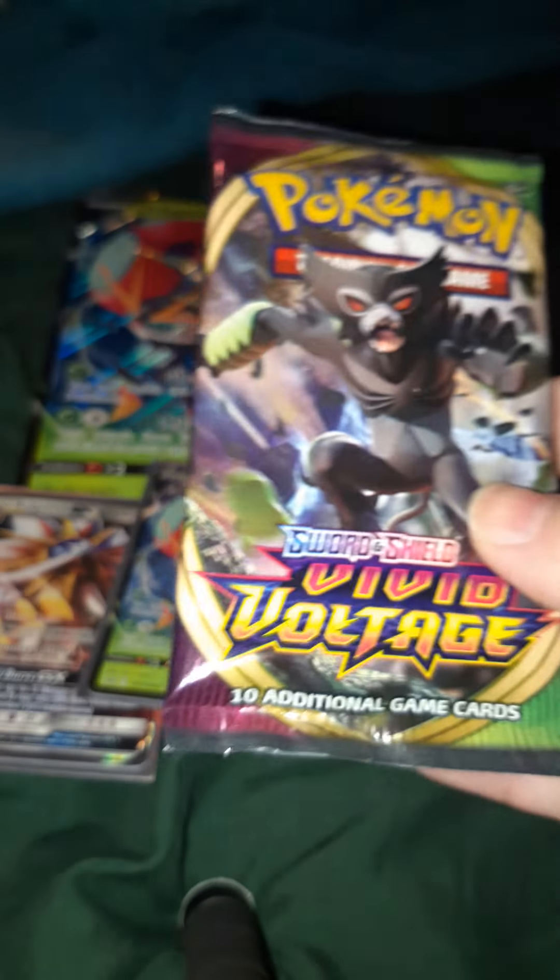This is a Darkness Ablaze by the way. So far only one good pull. We do have one Vivid Voltage left in this box.